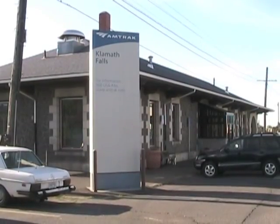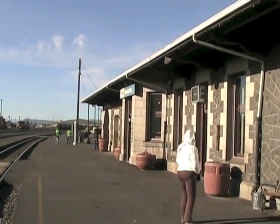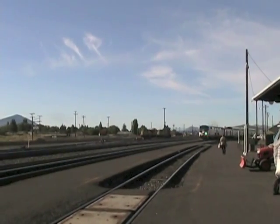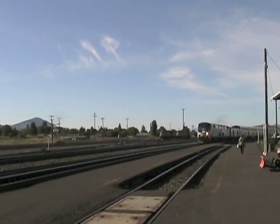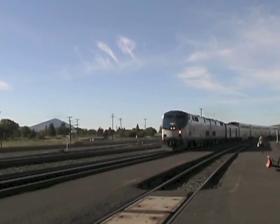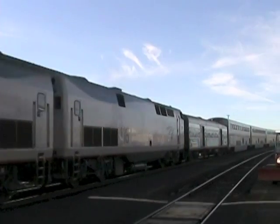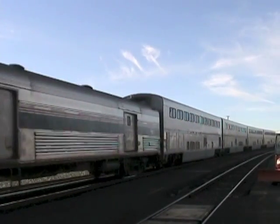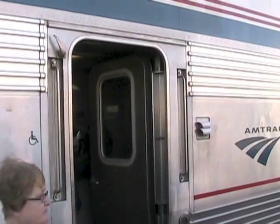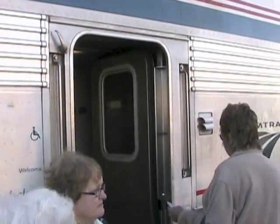Many small towns along the tracks have stations. This is the station at Klamath Falls. The train changes engineers and conductors here. Some passengers board the train, and soon the Coast Starlight pulls out of the station.